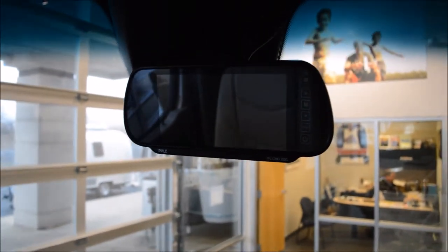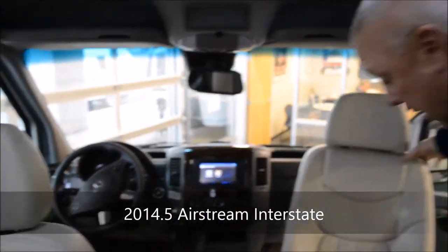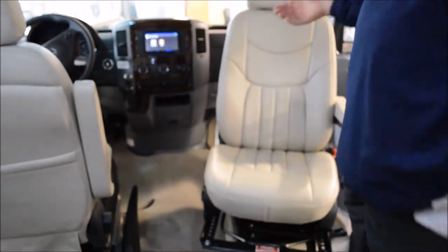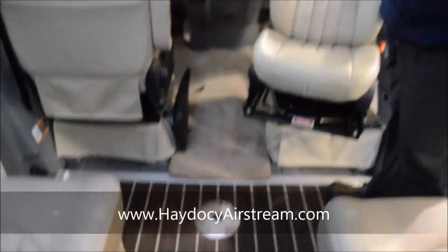Above you have the additional backup camera, but that can also be utilized as a rear view mirror, which I love because I'm kind of old school. The co-captain and captain's chairs all spin so that you can either add seating or add a Corian table surface here so you can all have fun.